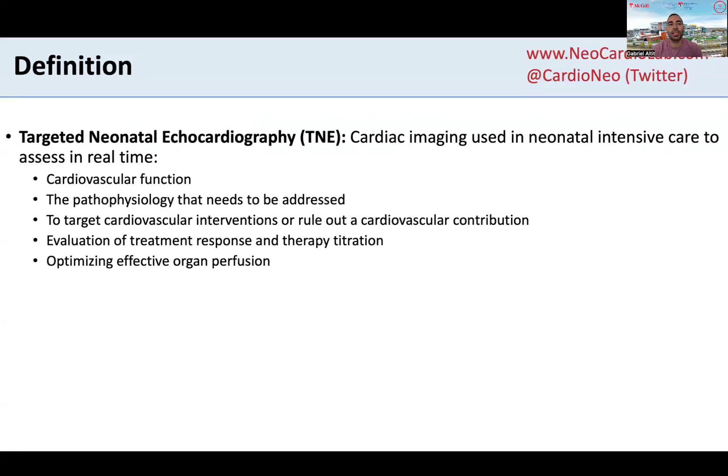So first, let's start with some definitions. Targeted neonatal echo is the use of cardiac imaging to complement the care we provide in the NICU in order to assess real-time cardiovascular function, the pathophysiology to be addressed, to target cardiac and cardiovascular interventions, to rule out cardiovascular contributors to disease in fragile newborns, to evaluate if treatment response is appropriate, and also to titrate therapies related to the cardiovascular system and optimize effective organ perfusion.